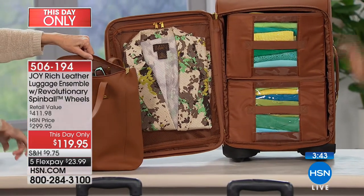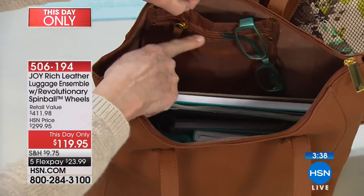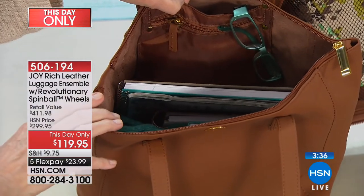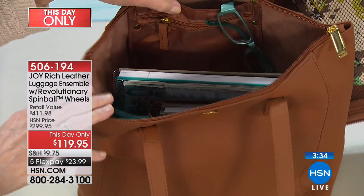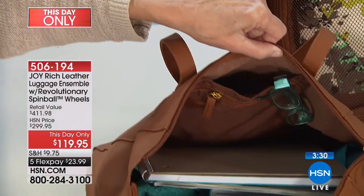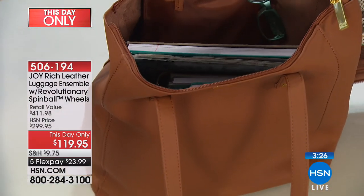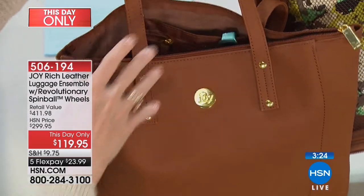Here's your tote — it's 11 by 14 with a nine-and-a-half-inch drop. You've got your RFID pocket there for your passport, your enhanced driver's license, your hotel key, or your credit cards. You've got all that room in there for all your other stuff. This combination is the great carry-on set — and remember, it's all in leather.